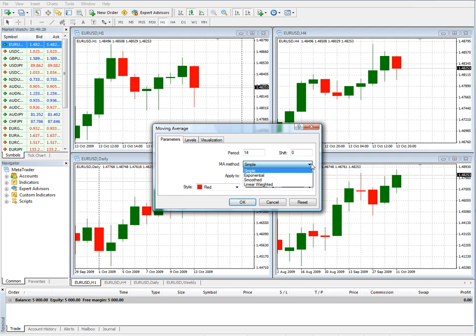Simple, exponential, smooth, or linear weighted. The period of the moving average, be it 5, 15, 50, or 200 days — 200 is often used in the stock market — the default is set up to 14. The shift, which I'll show you, is the actual distance from the chart, and that can give you some interesting perspective too.